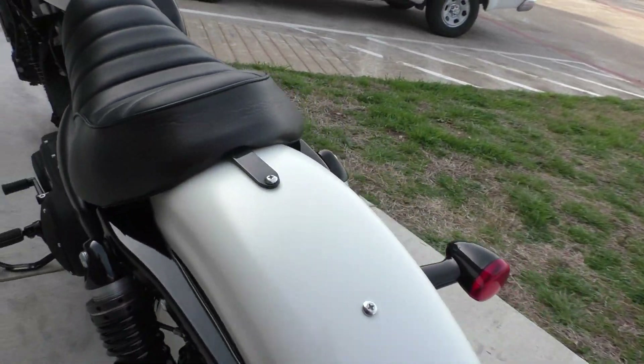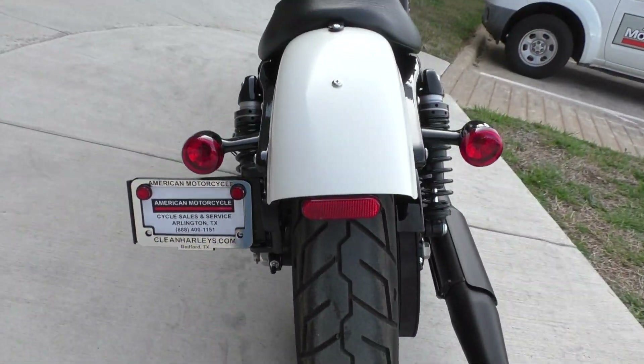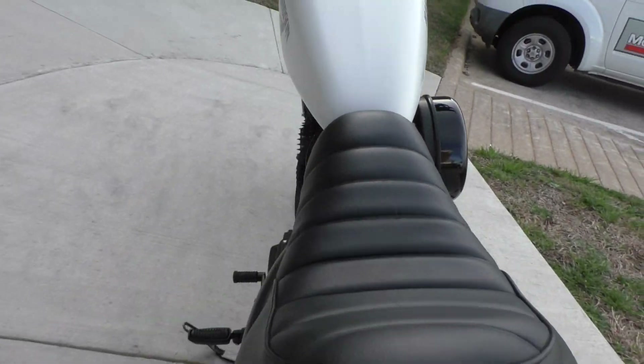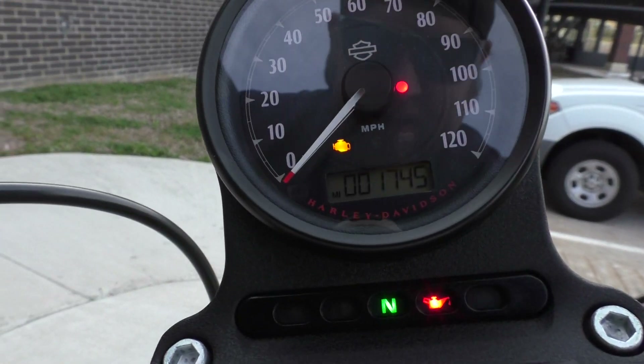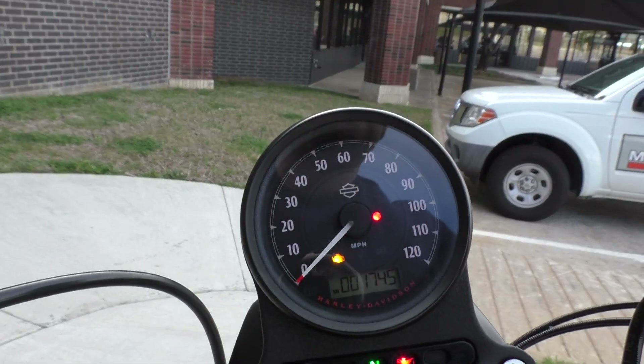Both tires in excellent shape, and she only has 1,745 miles.